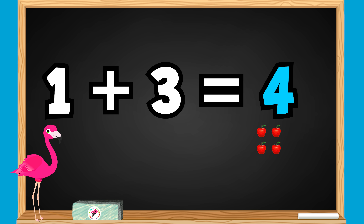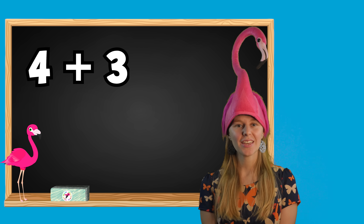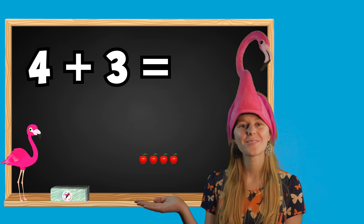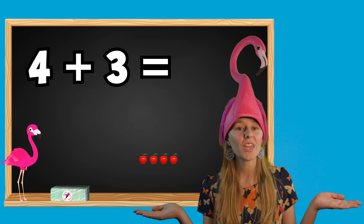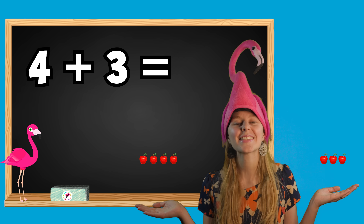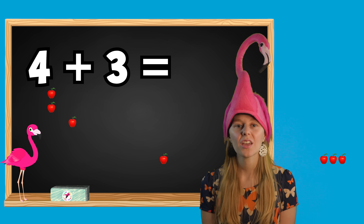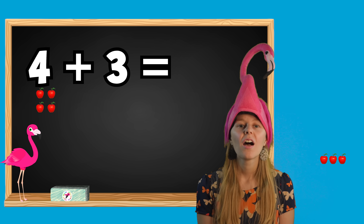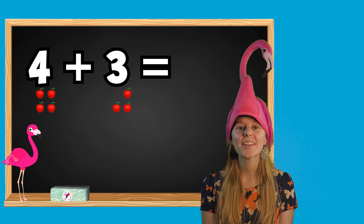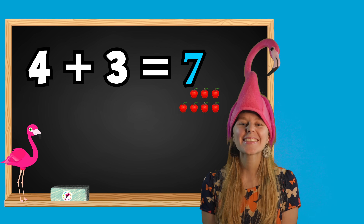Let's try one more math problem. 4 plus 3 equals what? I have 4 apples and Lulu gives me 3 more apples. How many apples do I have now? Let's count them together: 1, 2, 3, 4, 5, 6, 7. I have 7 apples. 4 plus 3 equals 7. Excellent job!